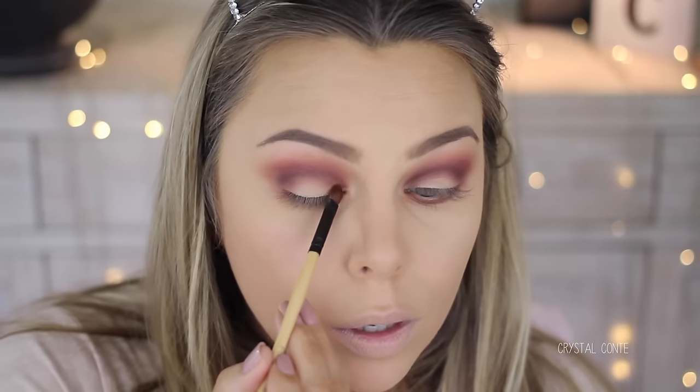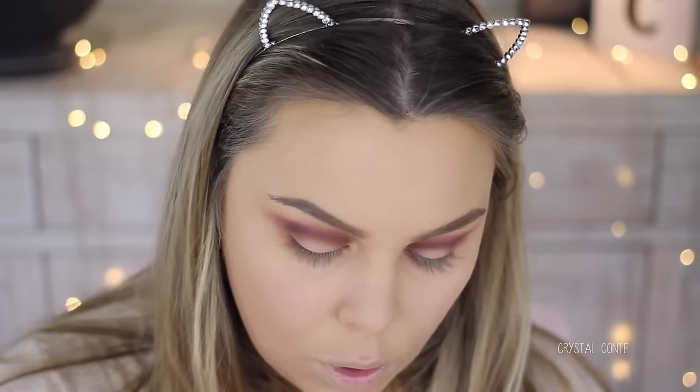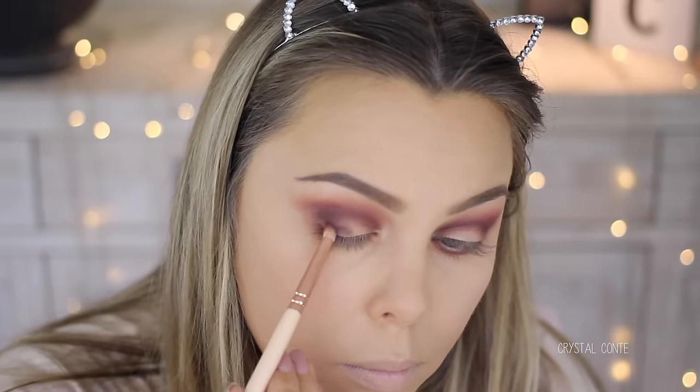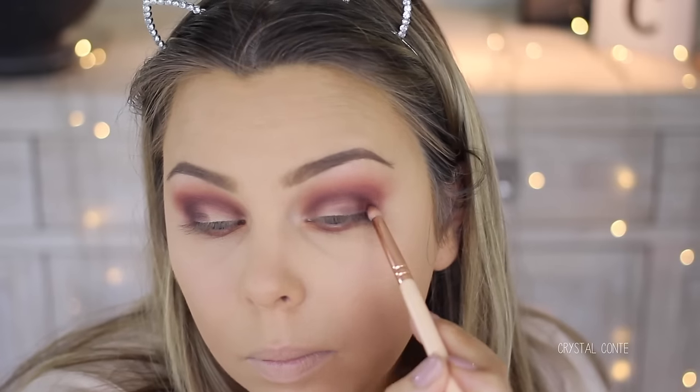I'm going to attempt a half cut crease, so I'm just going to take the half of that eyelid and then blend it in with some darker colours as well. I'm going to use some of the concealer — this concealer smells so nice. Keep in mind I haven't done this before.